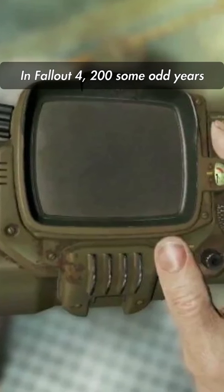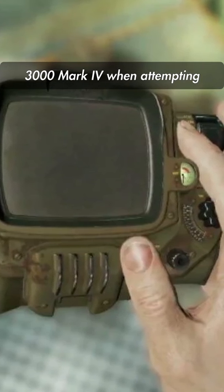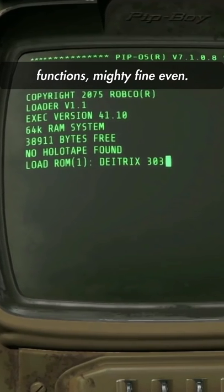In Fallout 4, 200 some odd years after the sole survivor was put on ice, they find a discarded Pip-Boy 3000 mk4 when attempting to escape the chilly Vault 111. To the surprise of some, the wrist-mounted computer still functions — mighty fine, even.